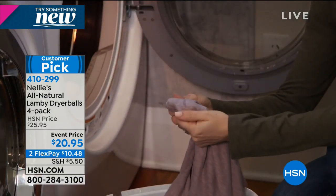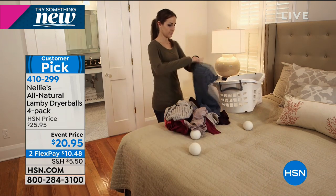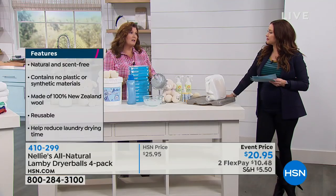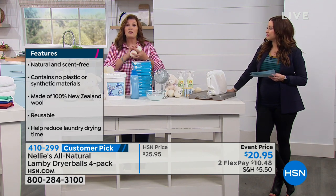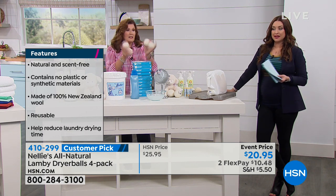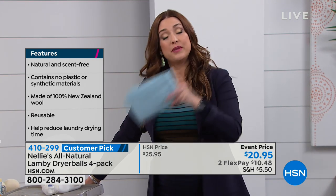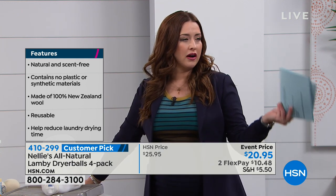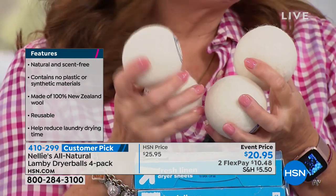Our Lambie Dryer Balls soften your clothes the way a fabric softener does, reduce wrinkles, reduce static electricity, and make your dryer work more efficiently. You can dry your clothes faster on lower temperatures — better for your clothes and money back in your pocket on your energy bills. You just chuck all four of them in with your towels and clothes. These will sell out. They're normally over $25, but we've brought them down to $20.95, and we have two interest-free credit card payments.